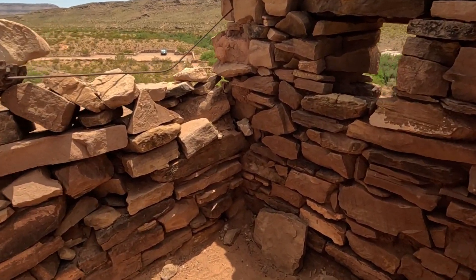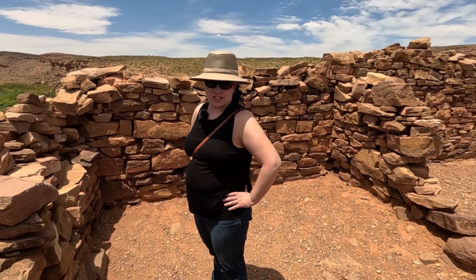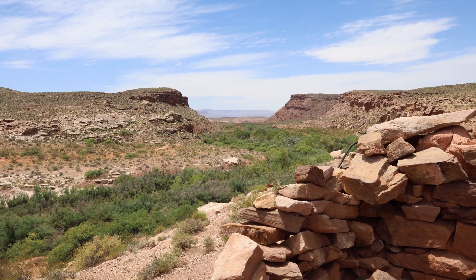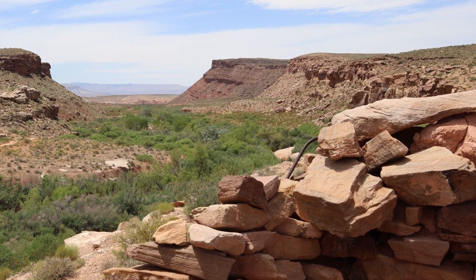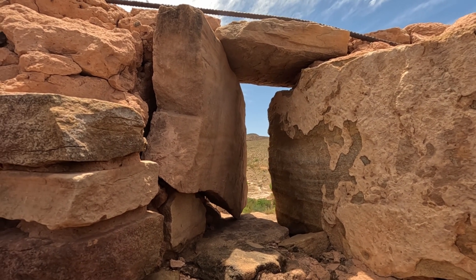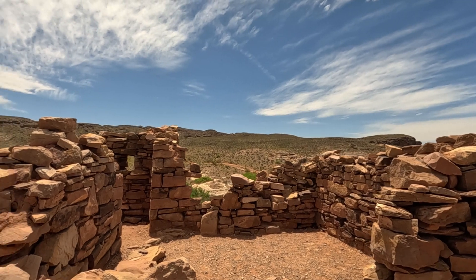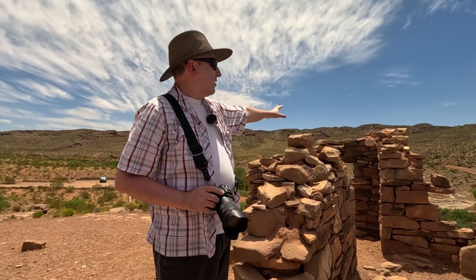Why did they put this fort here exactly, and what was it protecting? I imagine it has something to do with settlers of Utah. It definitely has a good vantage point down through that canyon. This is the main defensible fort area, and then there was that outbuilding down there. I don't know why there's rebar in this wall — they must have re-stacked the blocks.